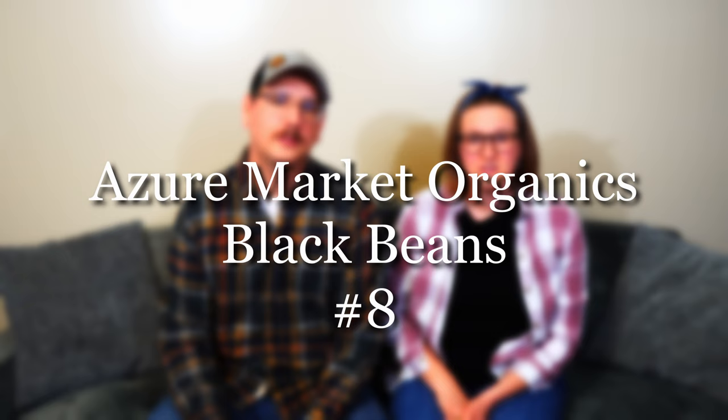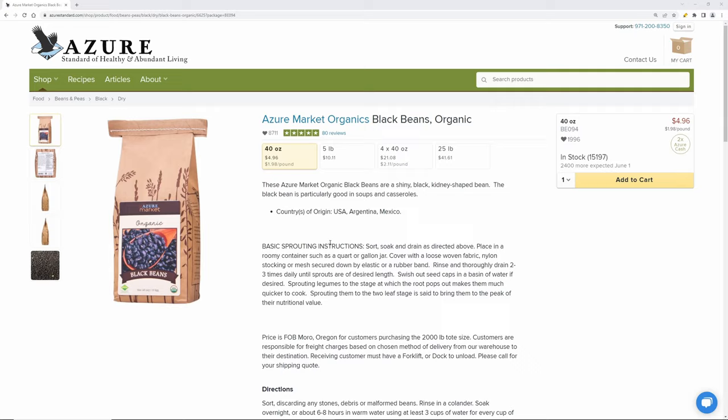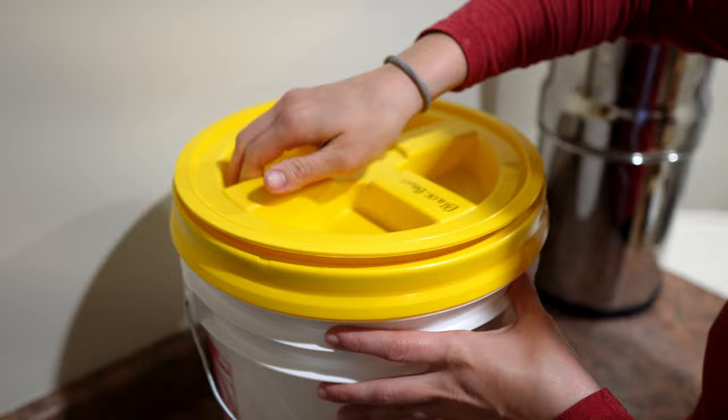Next on our list is the black beans, also from Azure Market Organics. They store fantastically in five-gallon buckets, taste amazing, and cook up very quickly in the Instant Pot. We use them in chili and Mexican dishes. With today's market, if you're trying to stock up on dry goods to get ahead of inflation and supply chain issues, buying dry goods is fantastic. They store really well in five-gallon buckets with gamma seal lids — and this is stuff you actually cook with on a weekly basis.